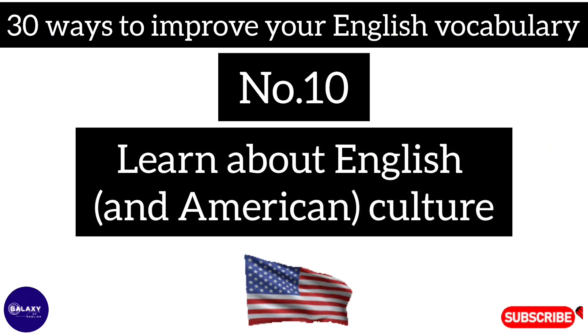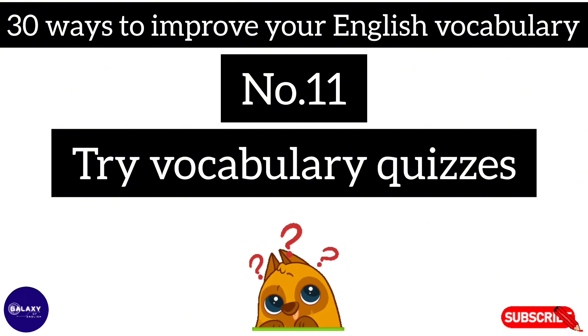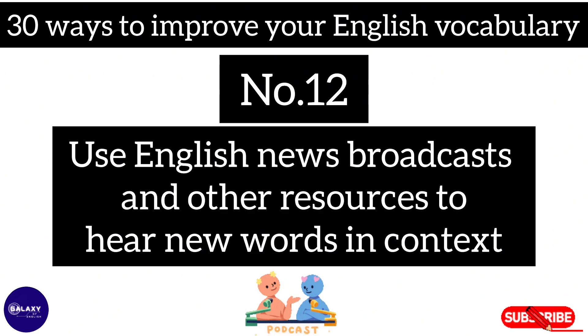Number ten: learn about English and American culture. Number eleven: try vocabulary quizzes. Number twelve: use English news, podcasts, and other resources to hear new words in context.